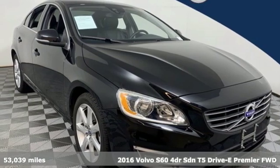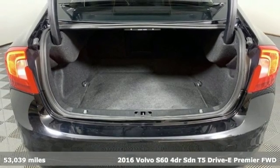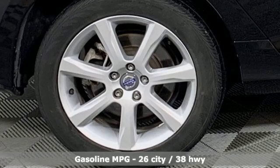Here's a 2016 Volvo S60. This S60 has the power to pass with ease and a suite of safety features to help you arrive without incident. What more could you want?